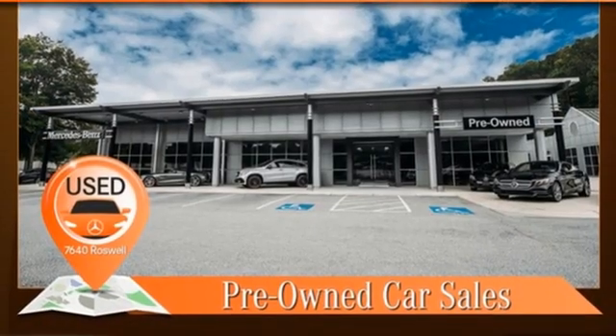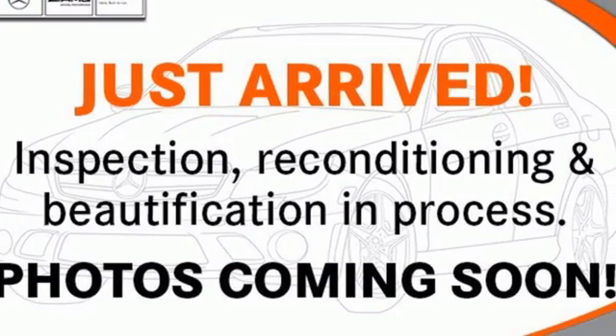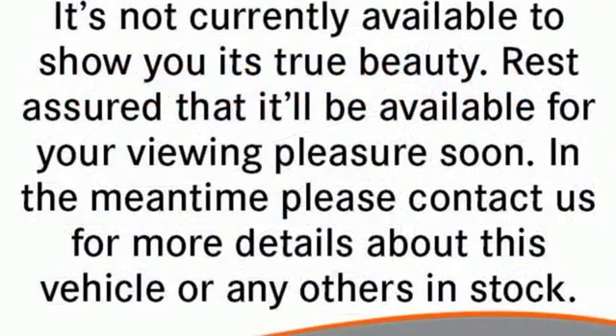Wi-Fi hotspot, dual-zone climate control, external memory control, power tilting steering column, remote engine start smart device, and LED low and high beam headlights.